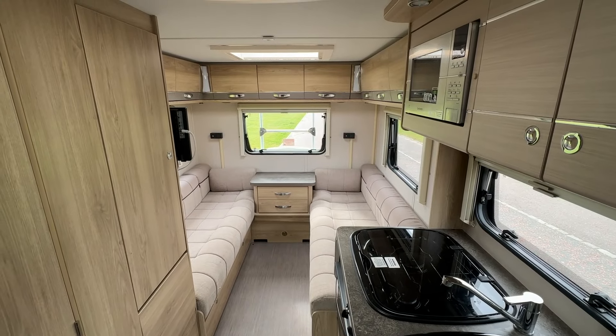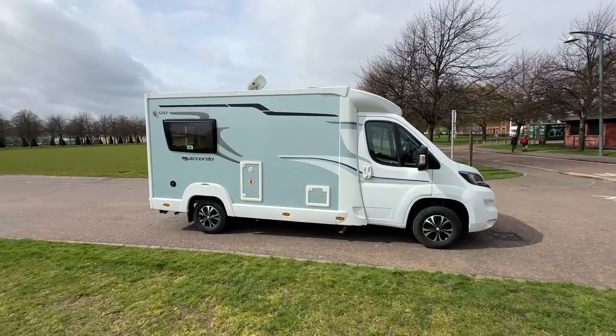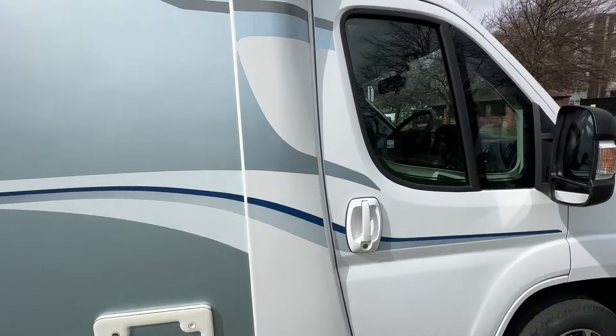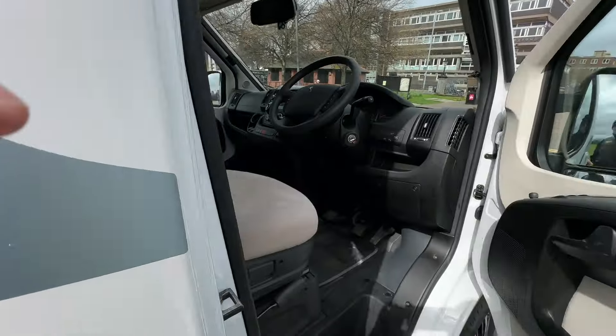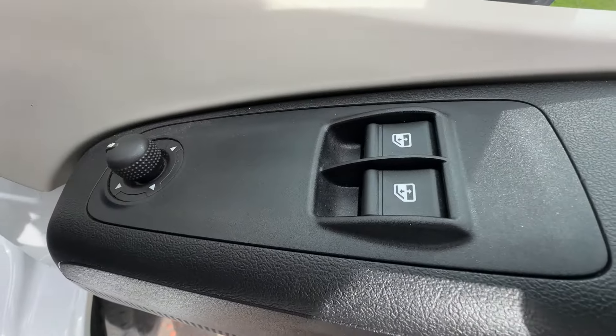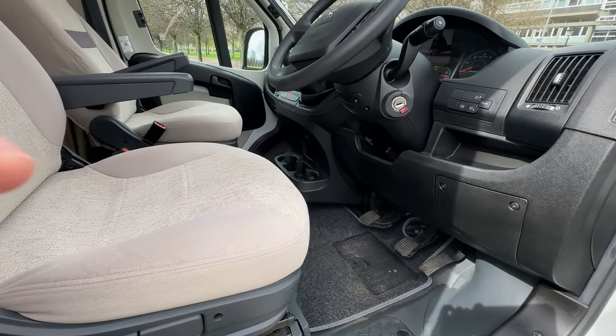We're now going to have a look inside the drivers and passengers cab area of this Eldes 120 Accordo. The vehicle has remote central locking, and inside there are lots of nice features — you've got electric windows and electric mirrors.